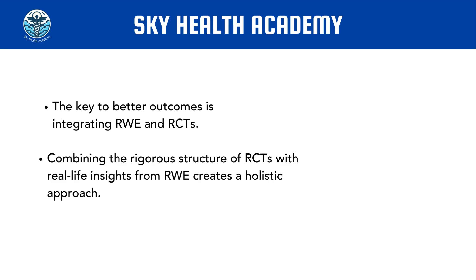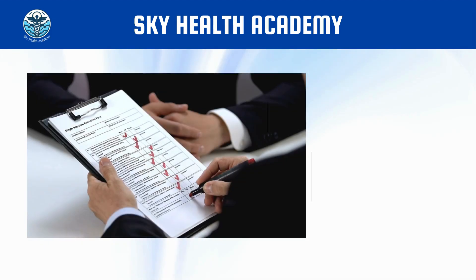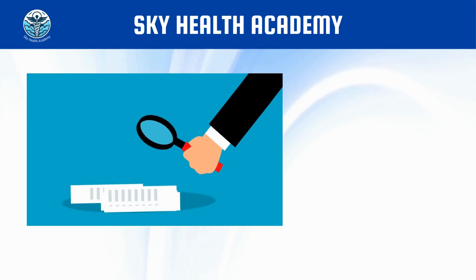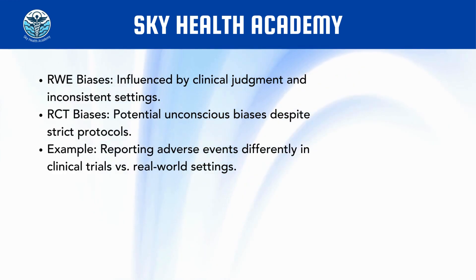In the pharmaceutical industry, that is why we always recommend this integrated approach when it comes to real-world evidence and randomized controlled trials. We ask our key opinion leaders, partners, and health authorities to develop frameworks that incorporate insights from both approaches. In summary, real-world evidence and randomized controlled trials both have advantages and limitations, and the best approach for professionals in the industry or clinicians is to integrate both. The ideal scenario is a medication or treatment strategy supported by both phase two and three clinical trials as well as real-world evidence data.